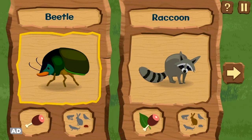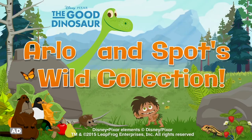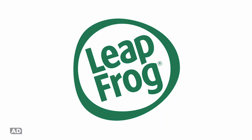Beetles have a hard outer shell called an exoskeleton. Disney Pixar The Good Dinosaur: Arlo and Spot's Wild Collection — one of the many great learning games from LeapFrog.